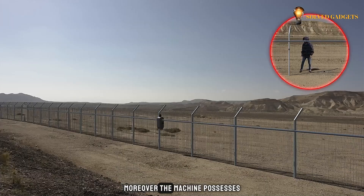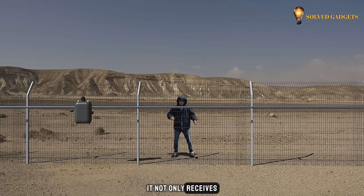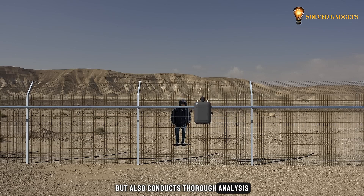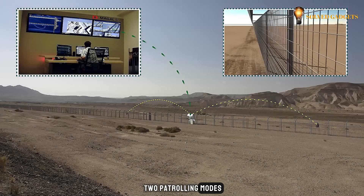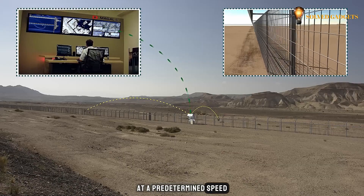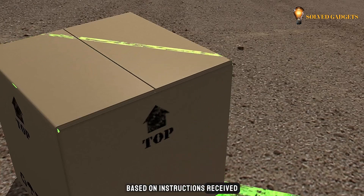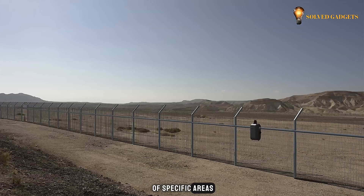Moreover, the machine possesses the capability to independently react to alarm signals. It not only receives data from the command center and cameras, but also conducts thorough analysis for potential threats. The RoboGuard offers two patrolling modes. In the first mode, the device continuously patrols the perimeter at a predetermined speed. In the second mode, it takes up positions programmed based on instructions from the command center, allowing for targeted surveillance of specific areas.